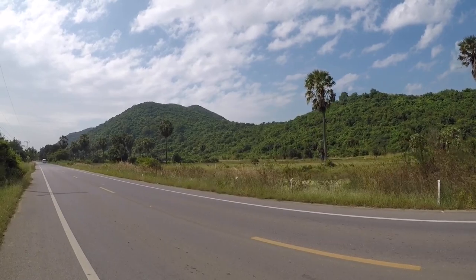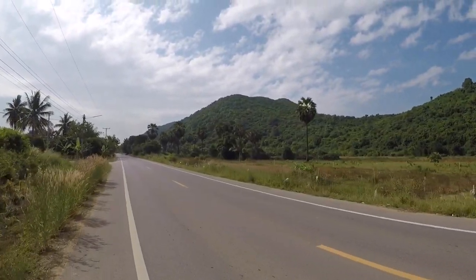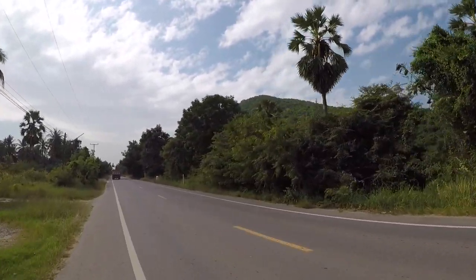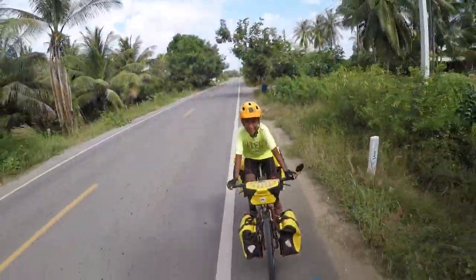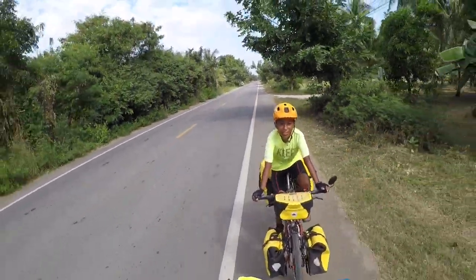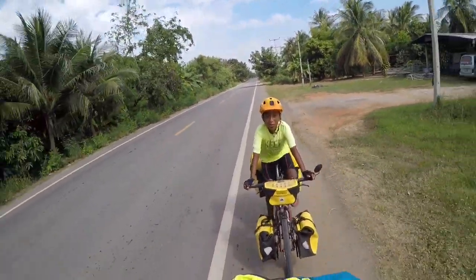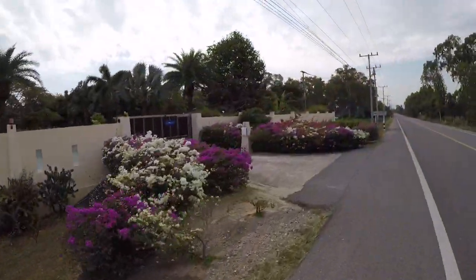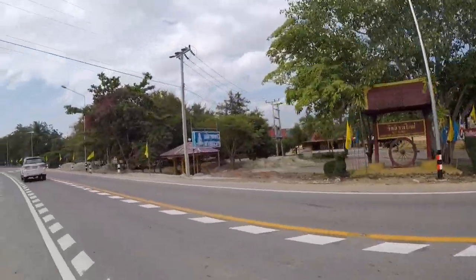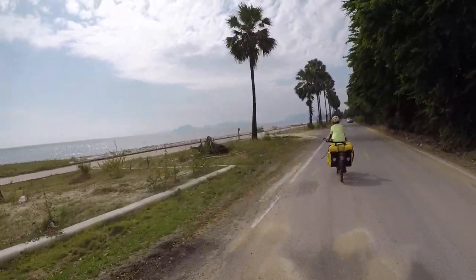A real beautiful area we are entering now. It's beautiful. Now we are cycling mostly on this kind of road — this is the normal road we are cycling. What a beautiful coastline here.